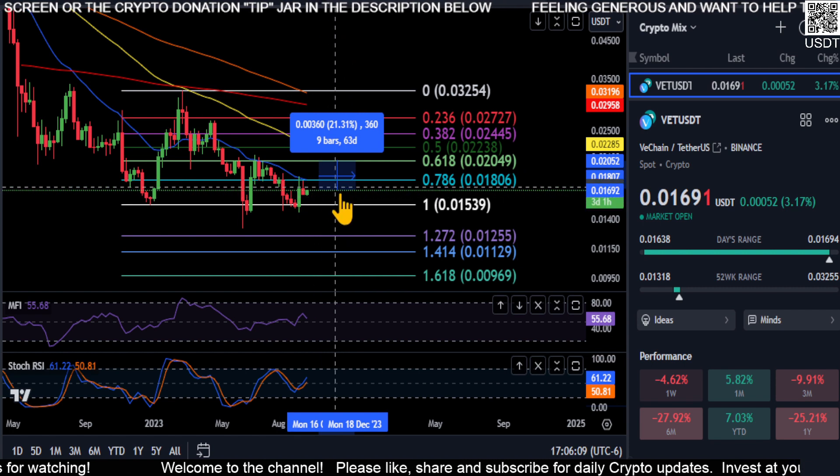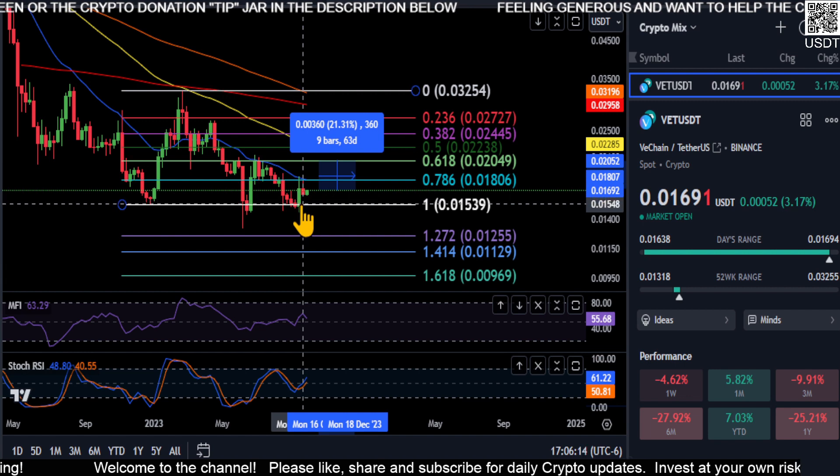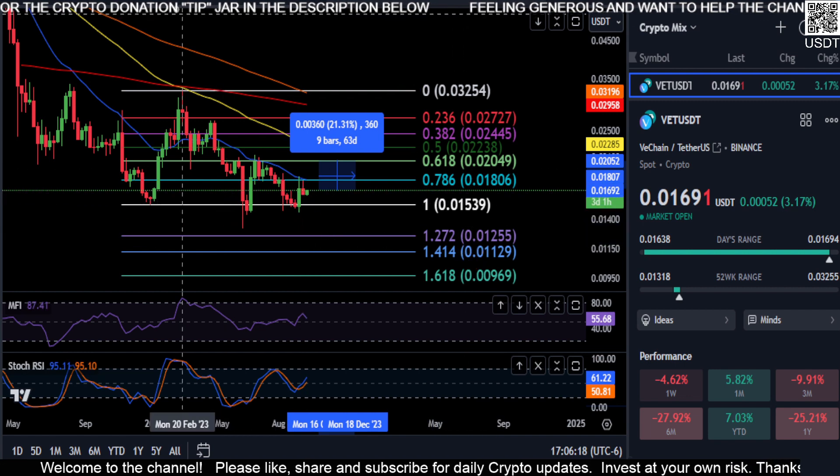If we end up going sideways, so be it — we've got some more accumulation to go before the next bull run. But if we take out this low, watch for those other prices to the downside.